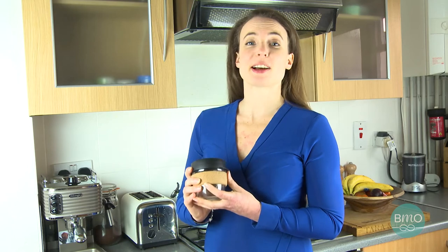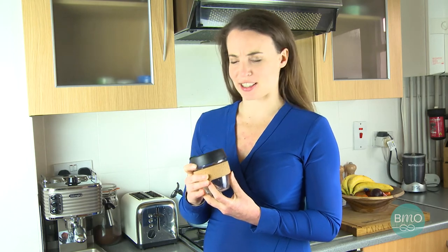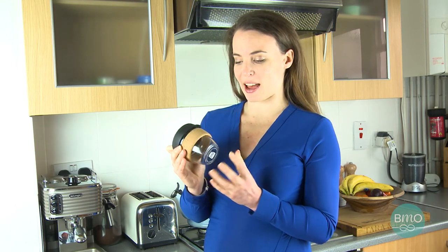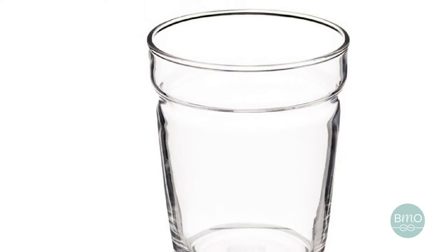They come in pretty much every size and colour combination you can think of, including Star Wars. I've chosen this one which is made out of tempered glass, which is pretty tough — it's not unbreakable but it's really tough.